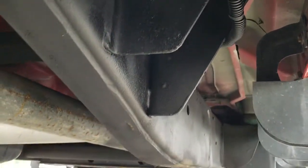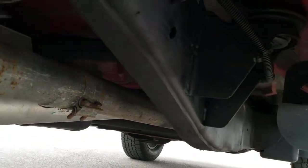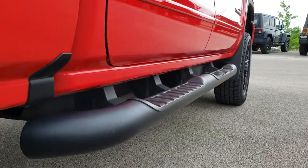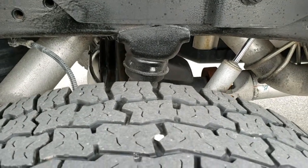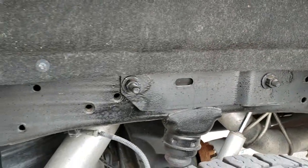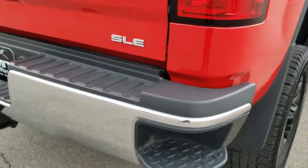Frame and underbody are in excellent shape. This one appears to have been deleted and has a straight-pipe aftermarket exhaust. It has factory painted step bars. The back rim has no scuffs or scrapes, and the back tires have just about as much tread as the front tires — maybe a hair bit less. Frame and underbody are in really nice condition.